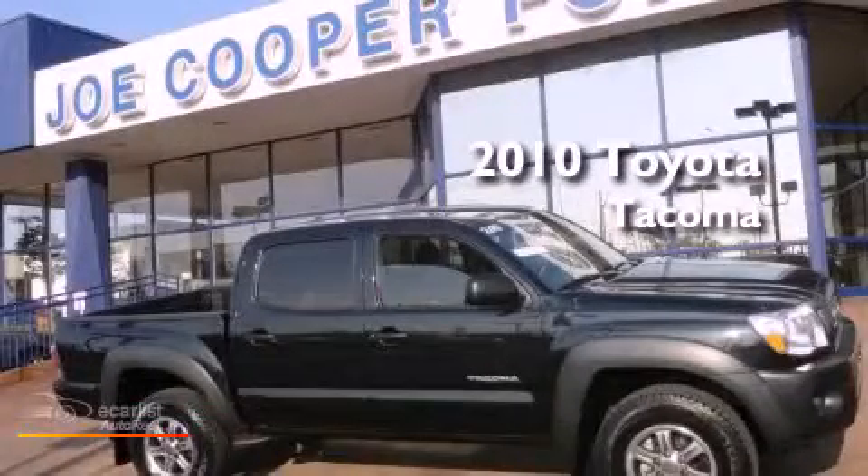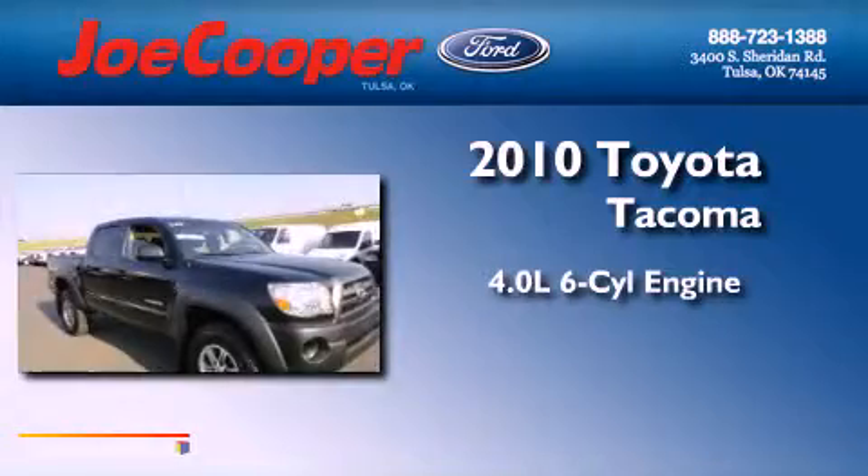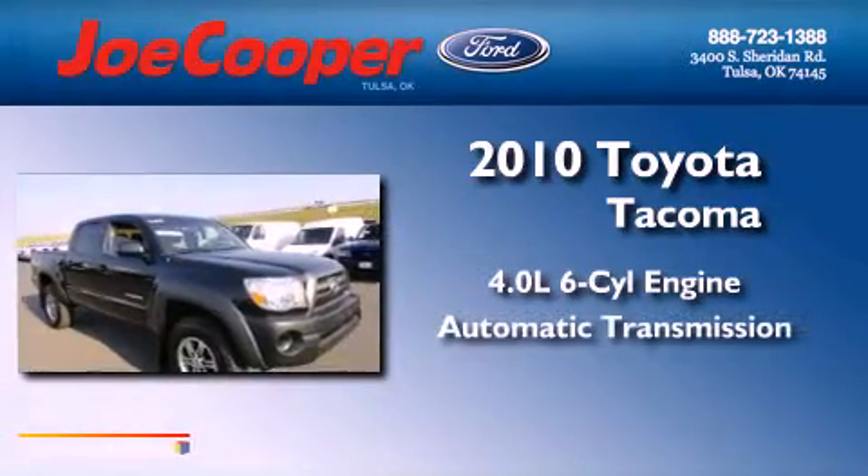This is a 2010 Toyota Tacoma. It has a 4.0-liter six-cylinder engine and an automatic transmission.